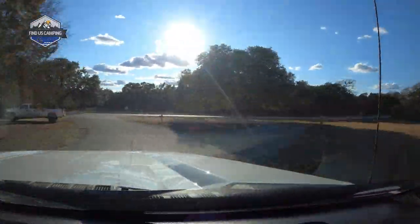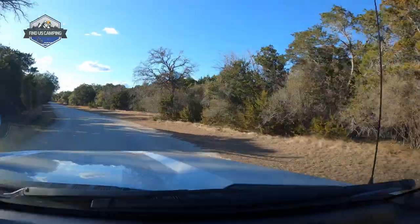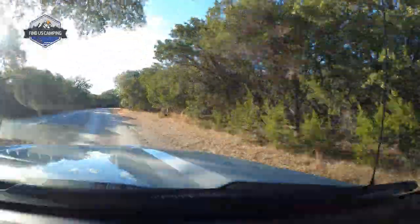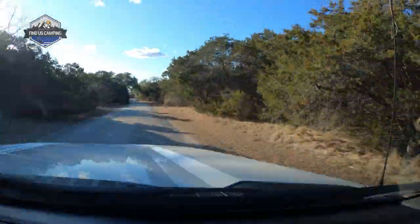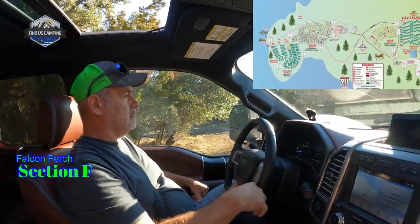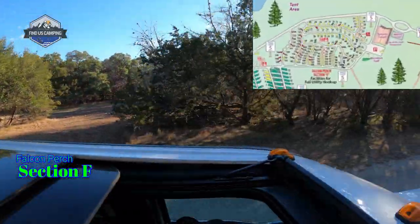As we get to the exit down here to section R, you'll notice there is one little cabin on the corner. I'm not sure why it's the only one here — maybe there are plans to put more in. Once we get out on the main road, the speed limit is 15 between section R and section F. This is the only place in the park where the speed limit is over 5 miles per hour, which was another rule they were very specific about at check-in.